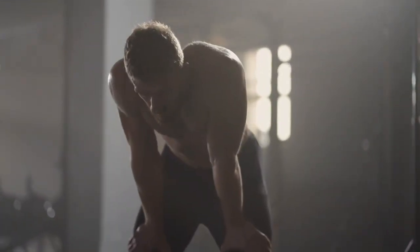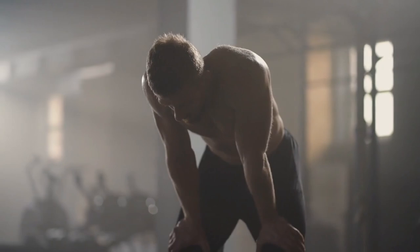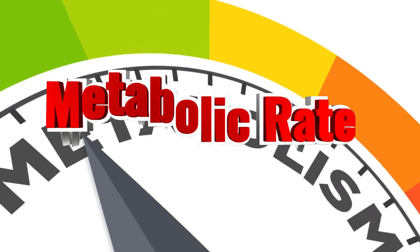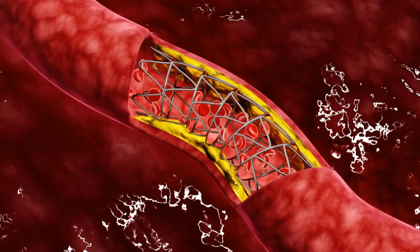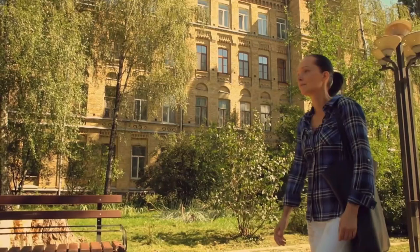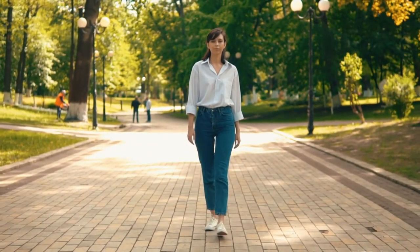Your energy levels will increase. Do you know that feeling of not wanting to start a new workout routine because you're exhausted? Well, what if we told you that the cause of your fatigue is not exercising enough? Even if you don't feel like it, starting to move more will increase your energy levels. Walking increases your metabolic rate, and when your metabolism is revved up, you feel more energetic. Walking gets your blood flowing and helps deliver oxygen and nutrients to your cells. It also reduces stress hormones like cortisol, which can zap your energy, while at the same time increasing the production of endorphins, serotonin, and dopamine — which make you feel happier.